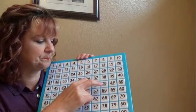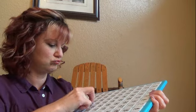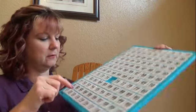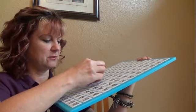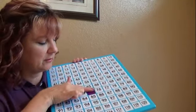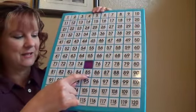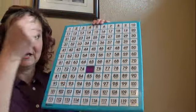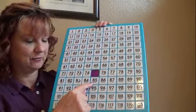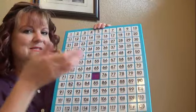Close your eyes again. My number is 85. Do you see 85? What's 85 with 10 less? So instead of 8 tens in 85, you'd have 7 tens. Yeah — 75.